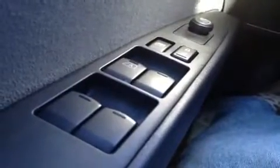We're here in the driver's seat and we have a bunch of great features to show you. Starting with our windows, power locks, and power mirrors. Right over here we have our stereo controls and our cruise control.